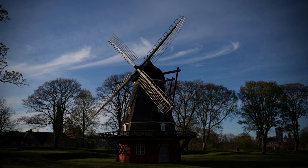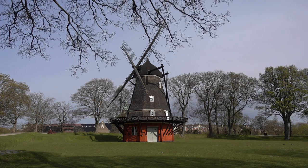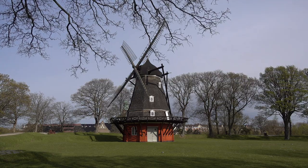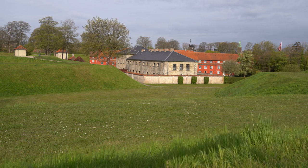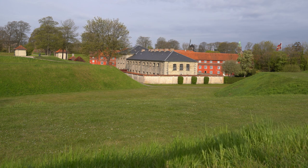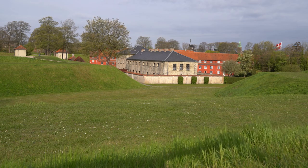Castellet carries significant cultural and historical significance for Denmark, having been involved in various military conflicts over the centuries, including the Napoleonic Wars and World War II. Despite its defensive nature, the fortress stands as a symbol of Danish heritage and resilience. Throughout the year, Castellet hosts concerts, cultural festivals, and military ceremonies, which add vibrancy to the historical setting and allow visitors to experience its ambience first-hand.